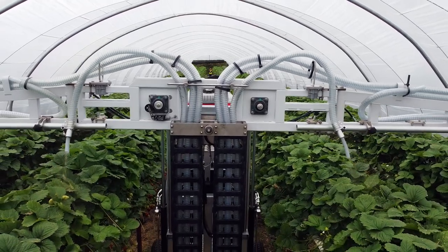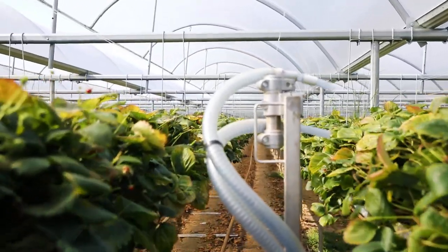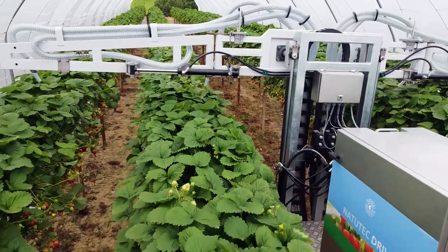NatuTech Drive is a unit with a patented technology to disperse Koppert products onto the crop via an airstream. Because of its unique design, the predatory mites and insects do not suffer from damage. The products have been applied very accurately over the crop.